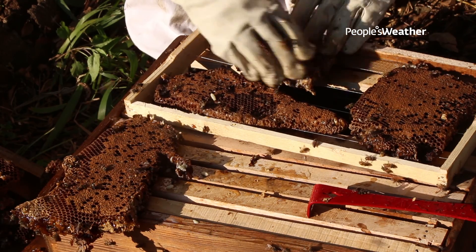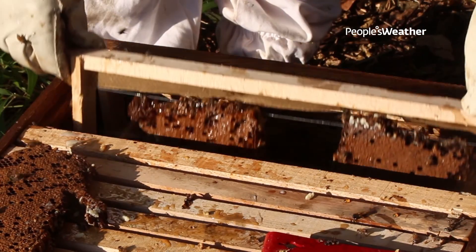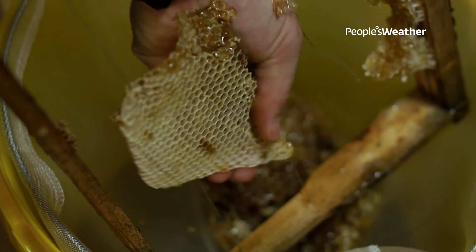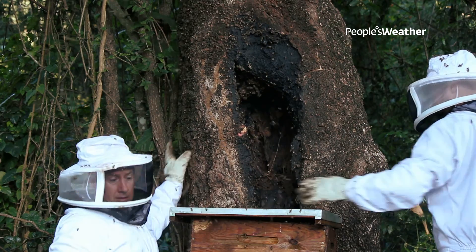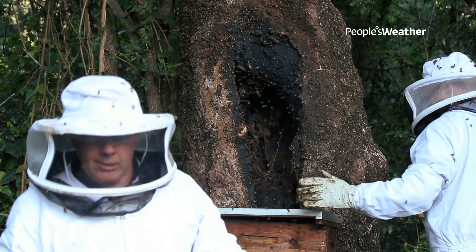After we've harvested the honey, we are left with crushed wax. That wax is covered in honey and is a very sticky mess. What we do is just put it in a bucket and put it out for the bees — it's an eco-friendly way for the bees to recycle all of that honey. In the process, they dry out the wax and make it appropriate for turning into candles.